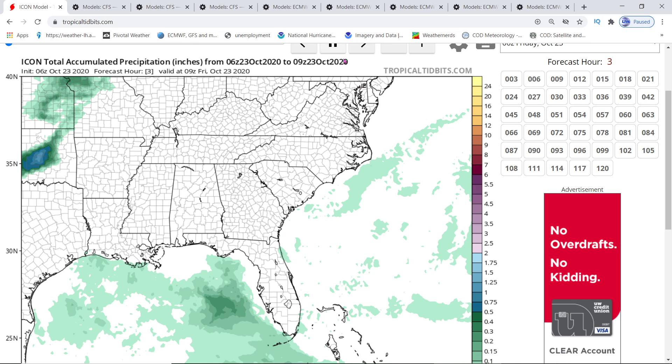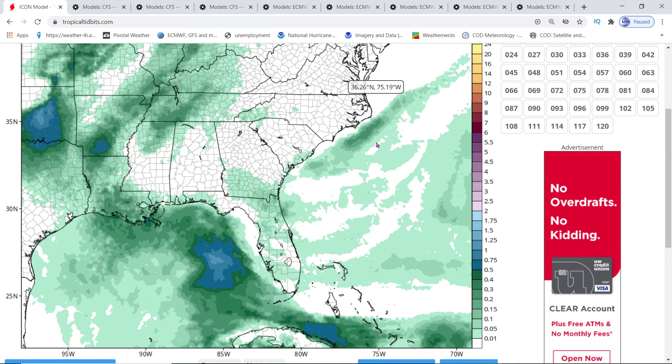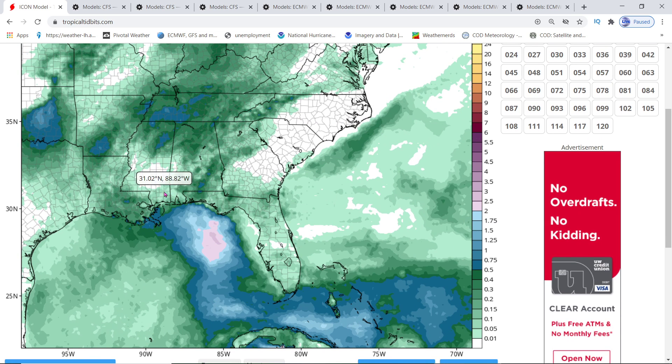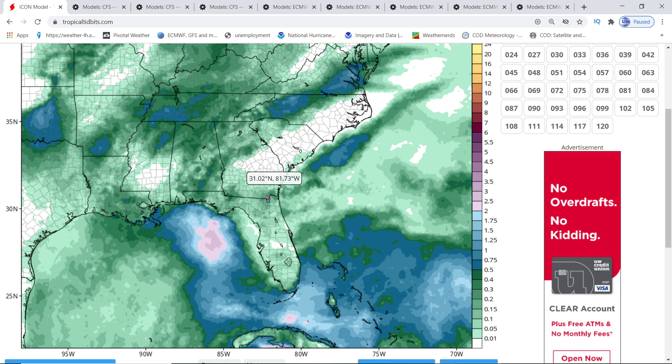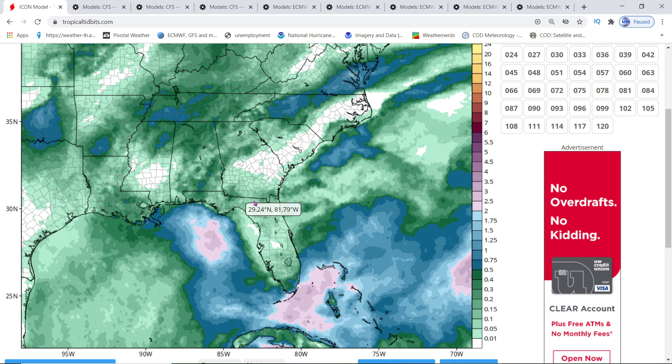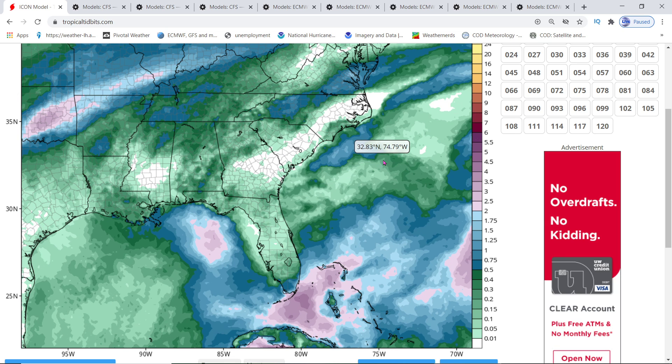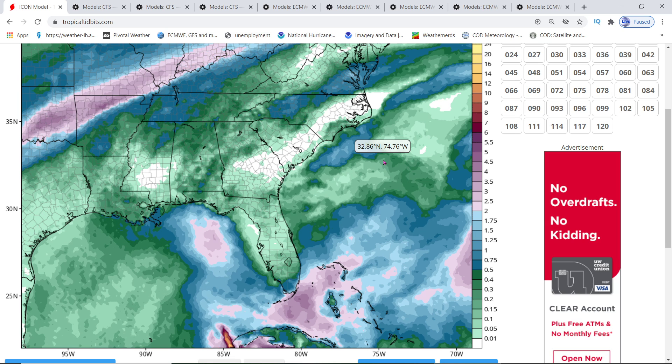If you look at the total accumulation of rain — and you'll see the ledger is on the right — you'll see the path pretty much that this rain is going. This is other storms that are giving all this heavy rainfall. Then you're going to see the path of Invest 95L coming through the Gulf right there.